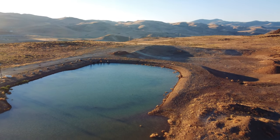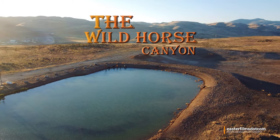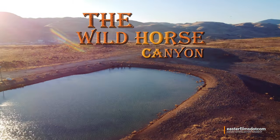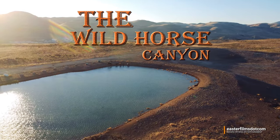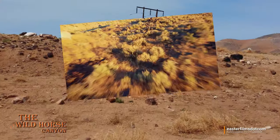So far this is the only shot I've been able to get of the diversionary water pond. I shot it from a quarter of a mile away and about 300 feet below, and after I shot it the drone got caught by the wind and crashed.